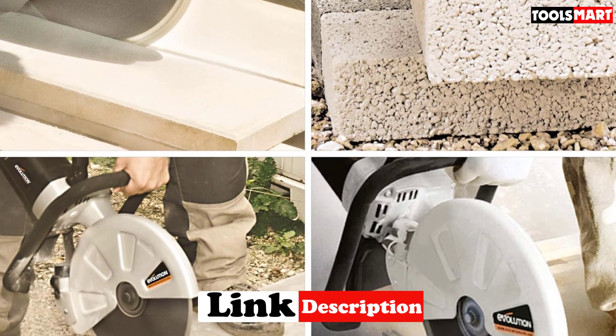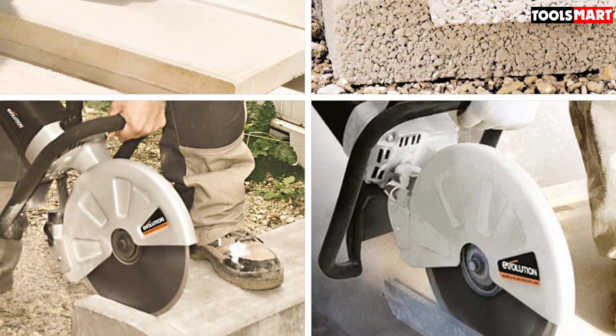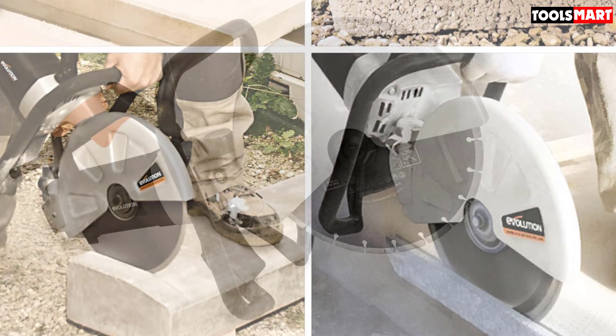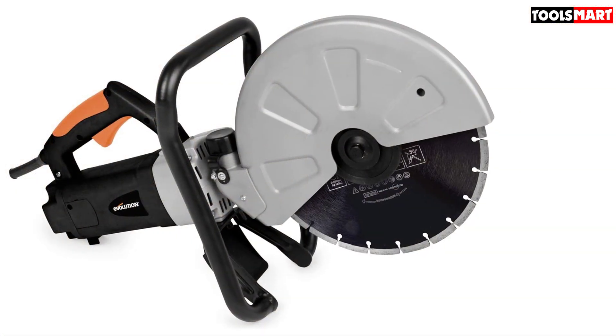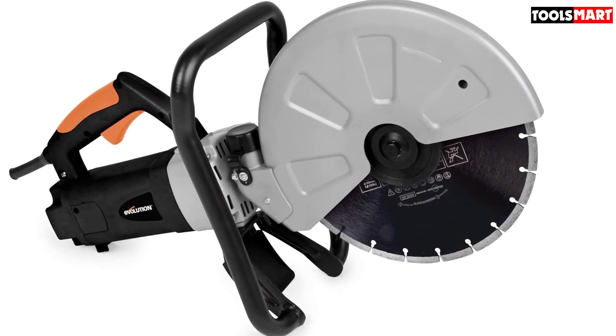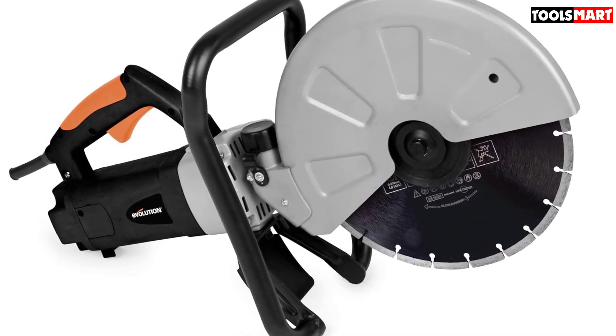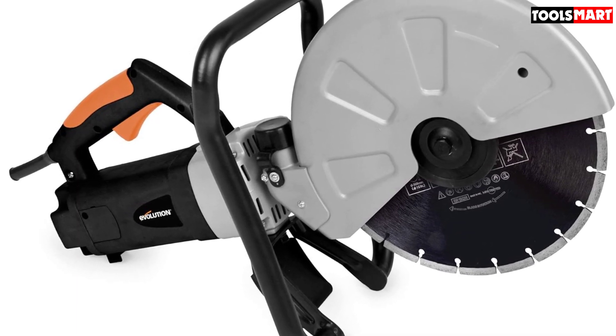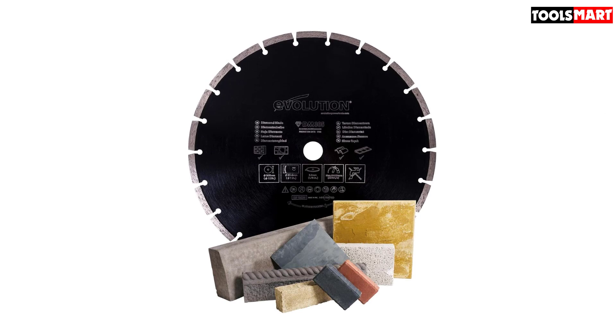Other than external cleaning, the saw does not demand any maintenance. The producer takes great pride in its ergonomic design which allows users to get both vertical and horizontal cuts. The product has a 15-amp motor which makes it very efficient, and when it comes to changing the blade, the task is quite easy.